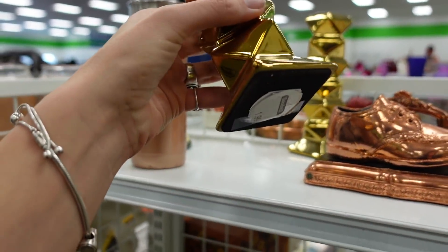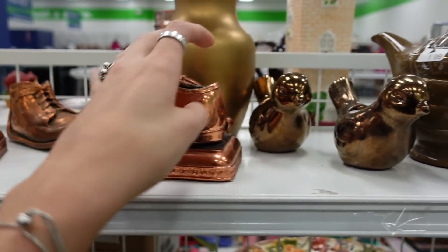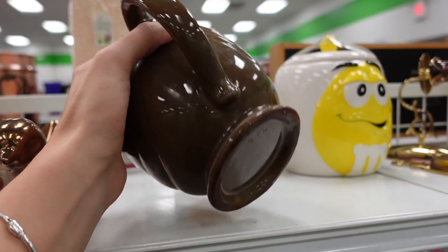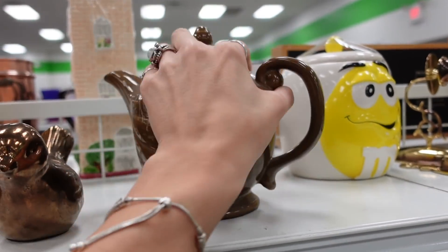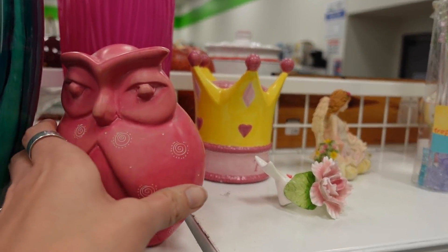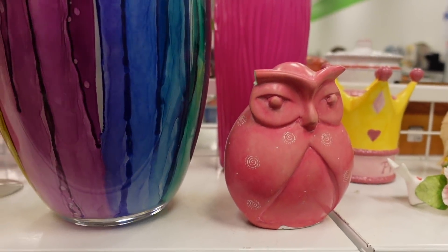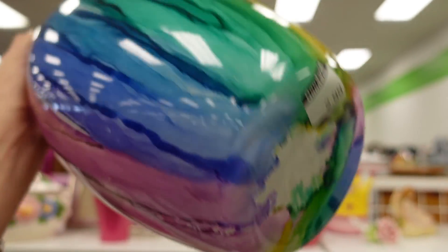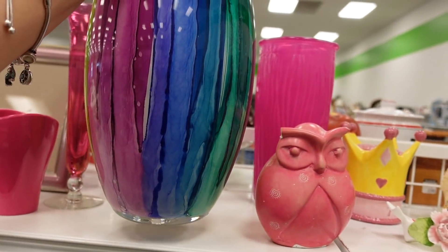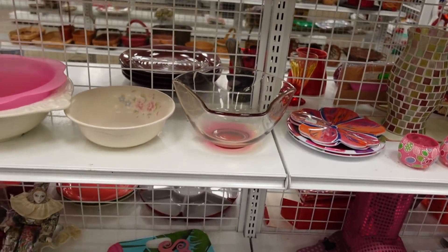We've got two modern candlesticks here — you can see the markings on the bottom — and these copper shoes just don't have a very good resale value. The teapot was not marked and not one I was familiar with. This soapstone owl, unfortunately, has a boo-boo, and they are very heavy. This glass vase didn't really scream quality to me, although it was very colorful, which is what attracted me to it.